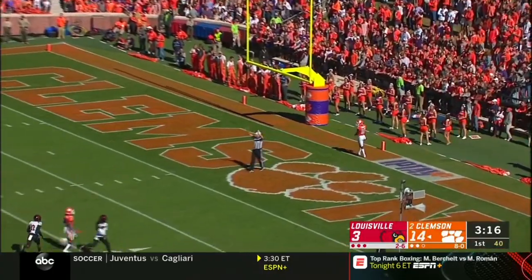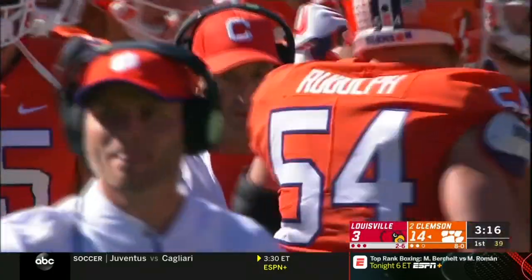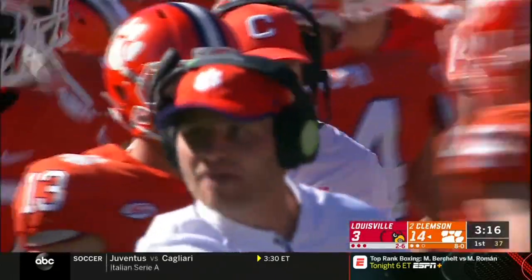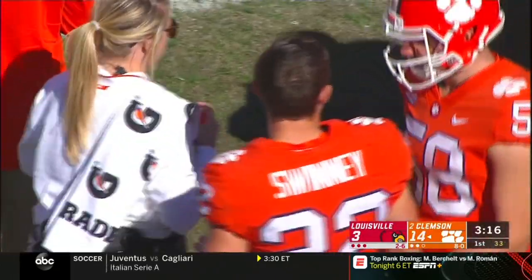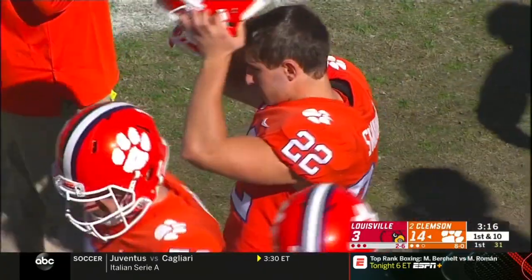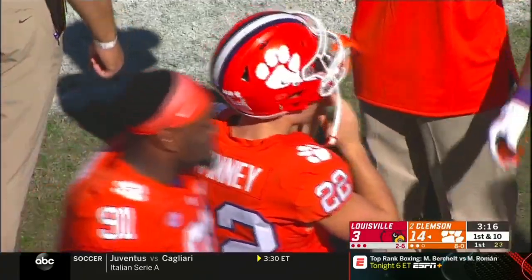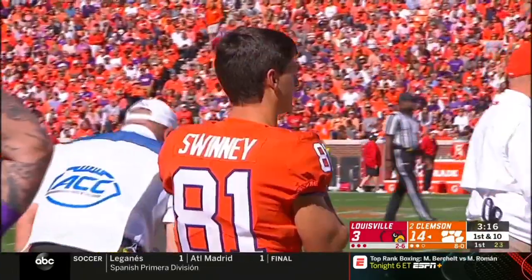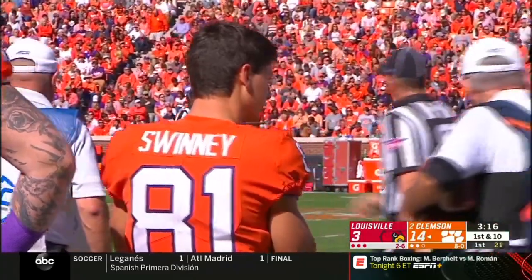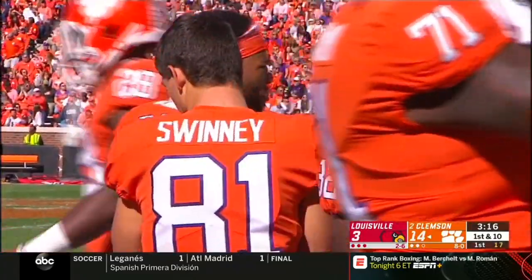Running between the tackles — Trey Smith with nowhere to go, gaining a yard. Dabo's upset with his DBs and they're leading 21-3. He just wants tighter coverage. Listen, that's what you have to do. It's not about the opponent — it's about them getting better each and every play. He has to challenge these guys and can't let them be complacent.